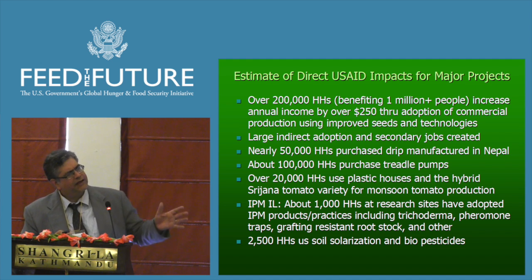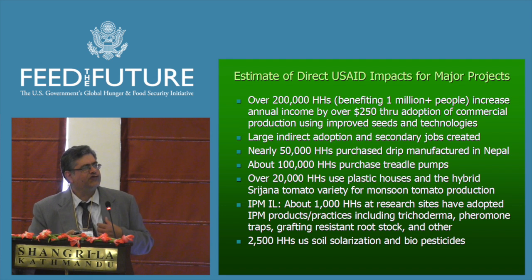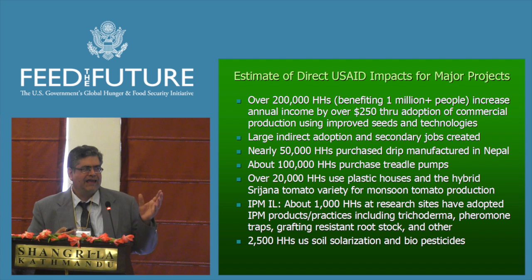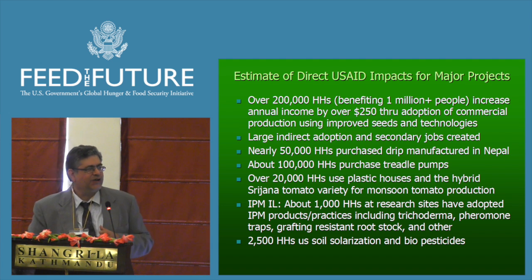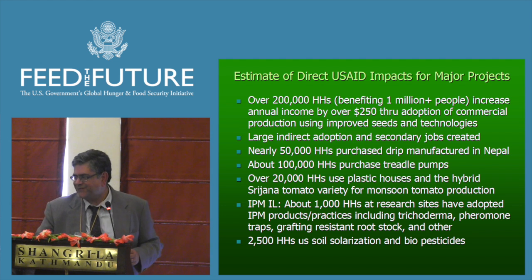Additional impacts include helping establish manufacturing of drip irrigation here in Nepal — about 50,000 households have purchased drip irrigation. About 100,000 households have purchased the treadle pump, a manual foot pump especially used in the plains. About 20,000 households are using plastic houses. The hybrid Shrejana variety, developed by NARC and supported by USAID for testing and approval, has also been a significant result. At the IPM IL sites, about 1,000 households have adopted the practices, and in additional projects we're involved in, about 2,500 households have adopted.